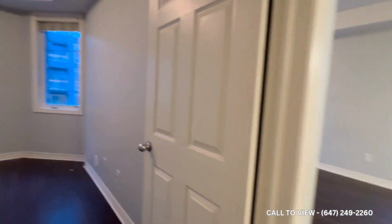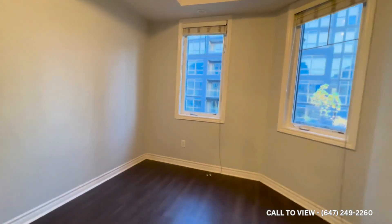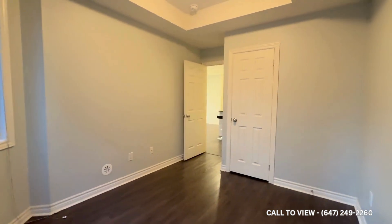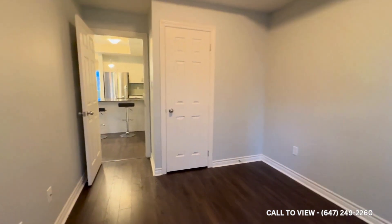Last but not least, we have bedroom number two. Good space in here — you could have a double-sized bed in here very comfortably, and also put a nightstand or a dresser in here. Lots of light again coming in, and you have your closet space just at the end.